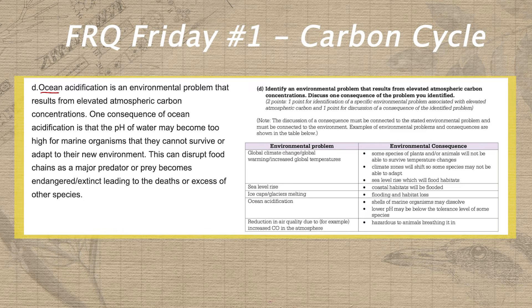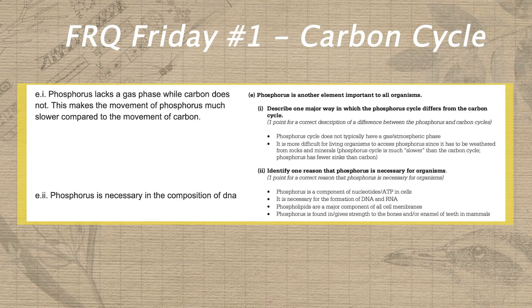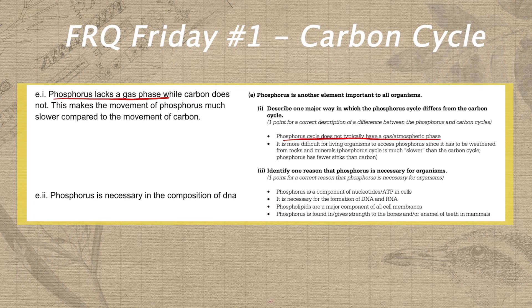In part D, he picks up the easy identification point by stating that ocean acidification is an environmental problem that results from elevated atmospheric carbon concentration. But he unfortunately mixes up the direction of the pH scale and states that the pH of water will become too high for marine organisms instead of too low. In part E, Aiden picks up two more points — the first for describing that phosphorus lacks a gas phase, and the second for identifying that it is necessary for the composition of DNA.